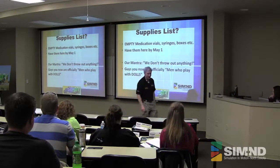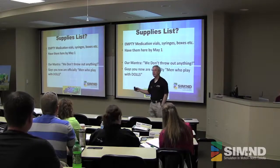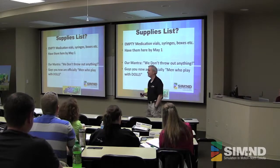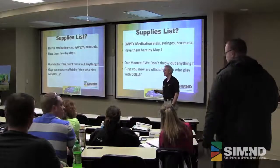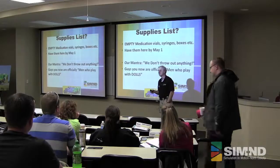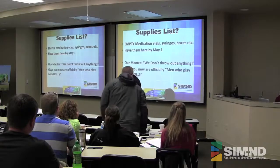At one of the international conferences, a group of us met — we were all paramedics involved in simulation. We couldn't quite get a title for us, but somebody, after a few drinks, said: does this mean that we're now men who play with dolls? So I guess we are.